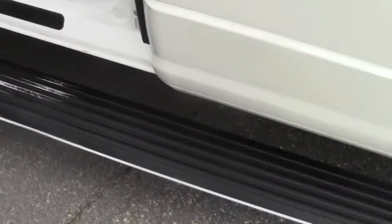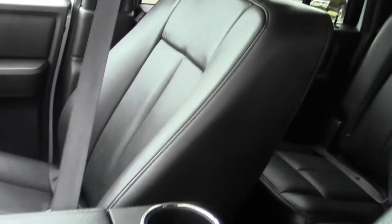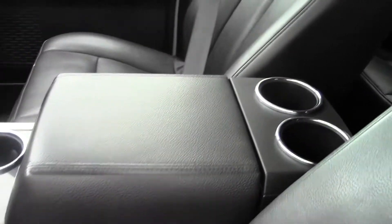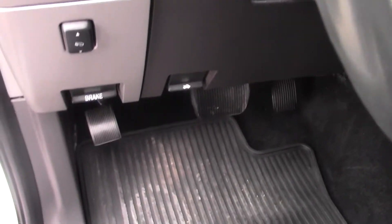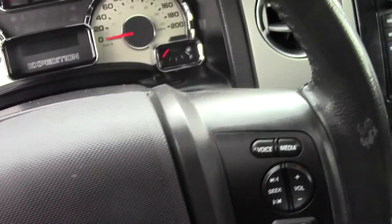Got the power fold mirrors, the powered running boards, and here's your heated leather seats. Showing you into the passenger side — all in very very nice shape. Coming around to the dash, you have adjustable foot controls for the gas pedal and brake pedal.